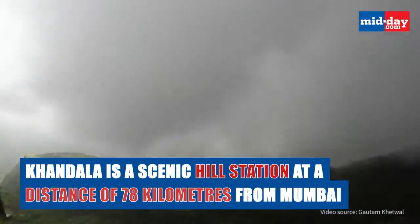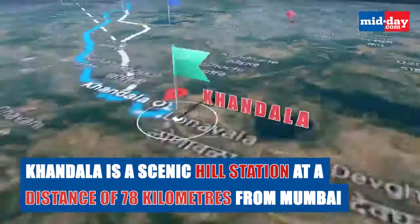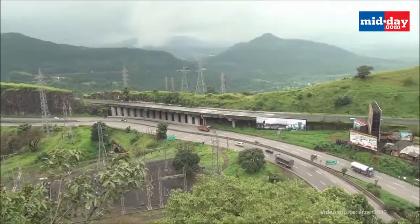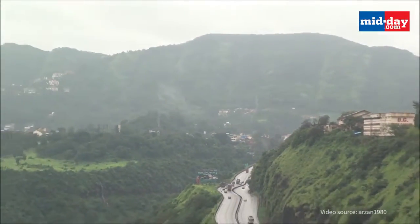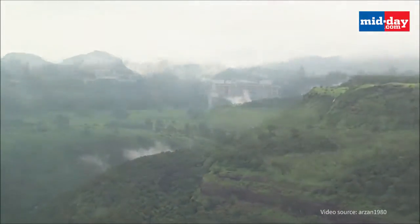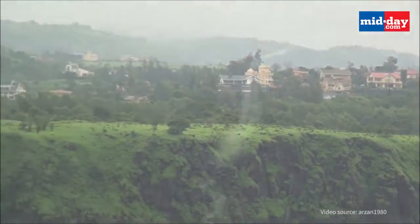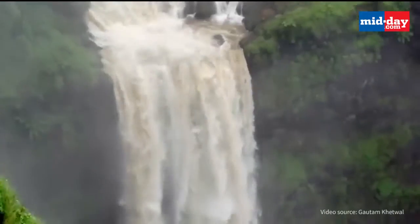Khandala is a scenic hill station located at a distance of around 78 km from Mumbai and is situated at the end of Borgaat, which acts as a link between the Konkan Plateau and the Deccan Plateau. During the monsoons, the beauty of this hill station increases significantly. Khandala is a nature lover's paradise and it comprises perennial lakes, lush green mountain ranges, thick forests and waterfalls.